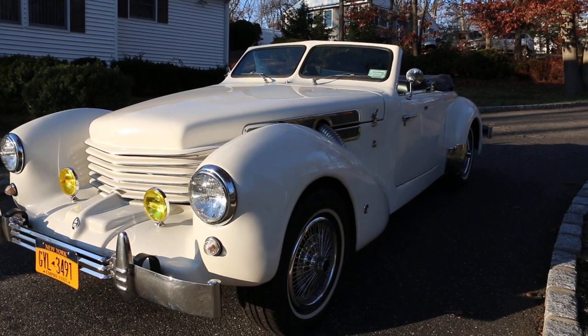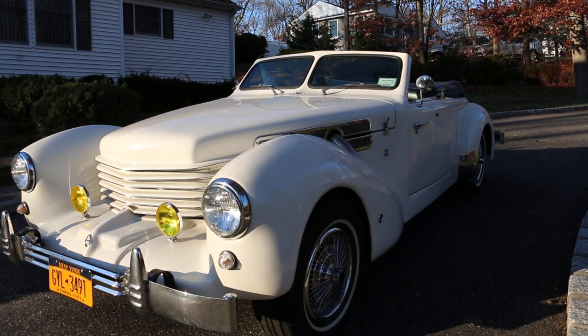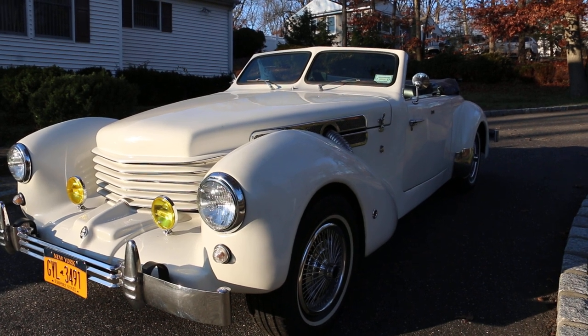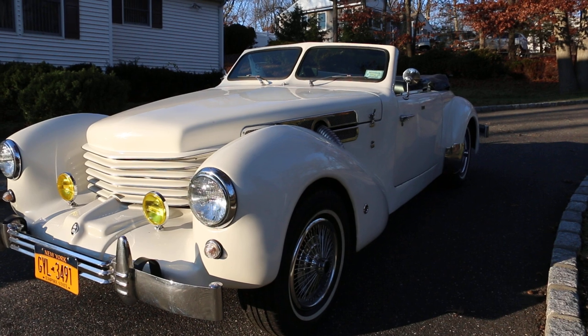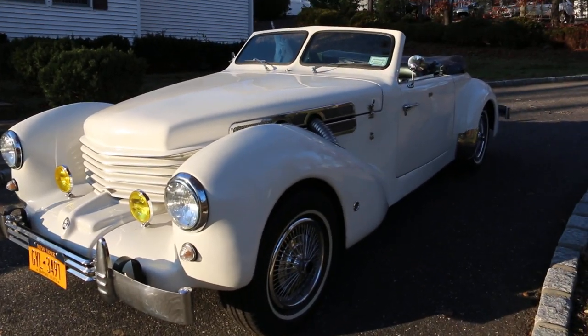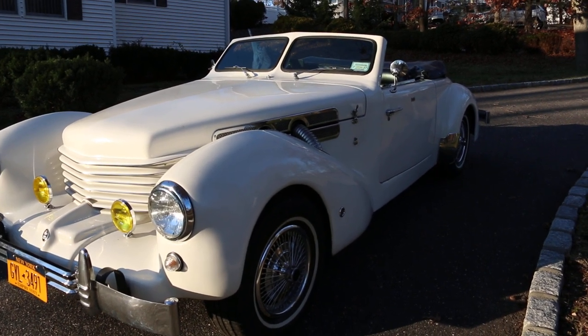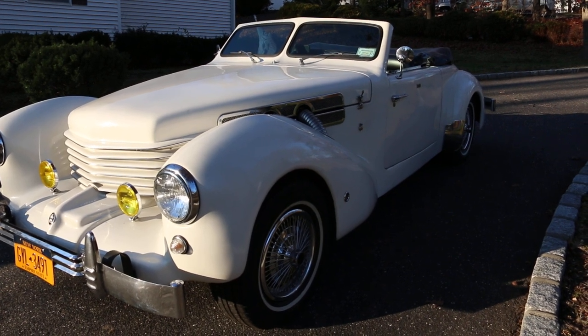It's built on basically Ford stuff — I'm not sure if it's a Mustang chassis exactly, but it's got a 302 engine, C4 automatic transmission, and a Ford rear end. So it gives you the style of the old school Cord but the reliability of a newer car.